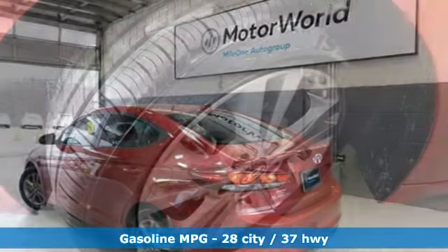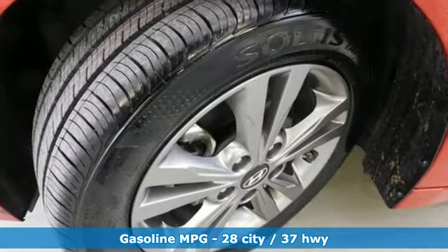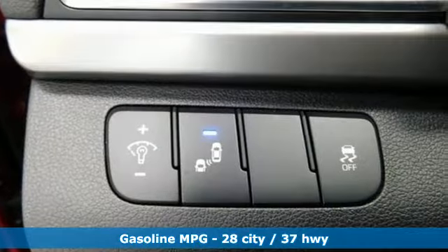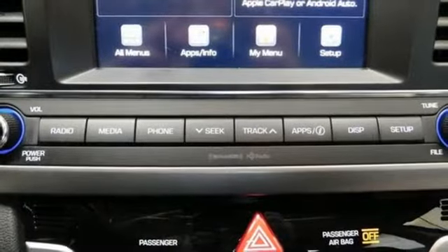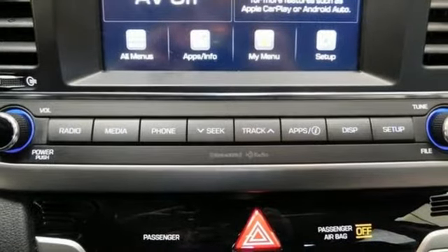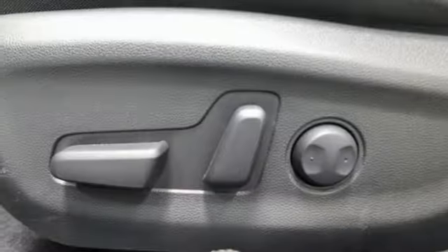It comes nicely equipped with features you'll love: external memory control, power heated mirrors, dual zone climate control, auto dimming rear view mirror, wireless phone connectivity, and front heated bucket seats.